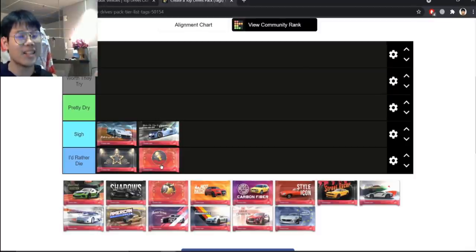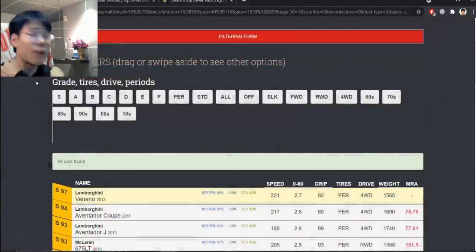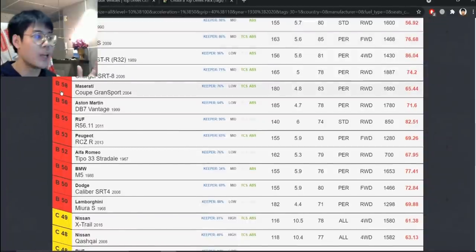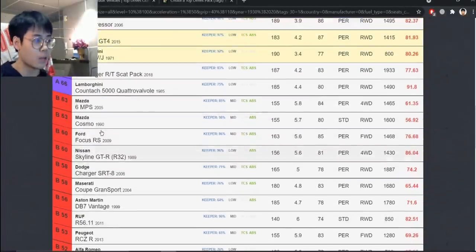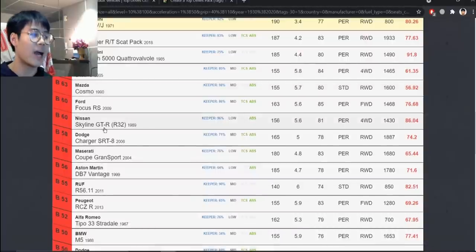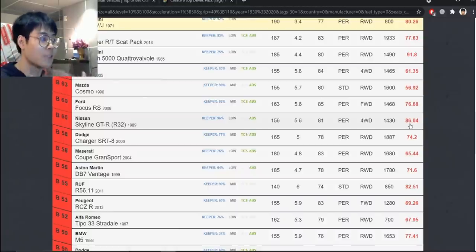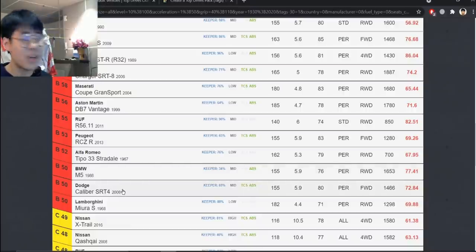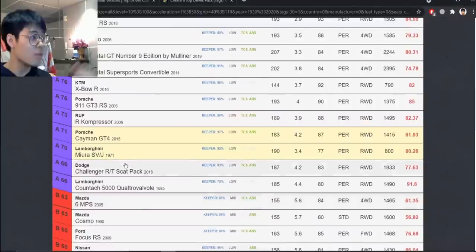Next up is Christmas Collection. This is where the collection grew a bit — gone are the days of five ultra rares and three epics. We had a little more to work with. The R32 has 86 MRA compared to the R33's 64. The Cosmo is decent, the Charger SRT8 is decent. The T-Bird is actually okay.